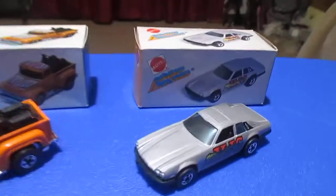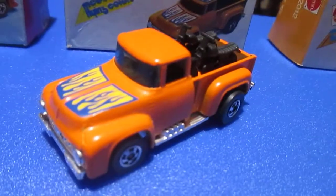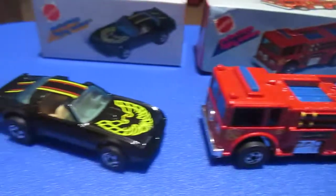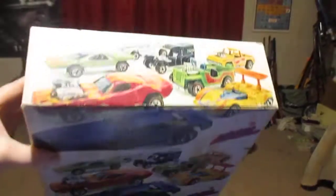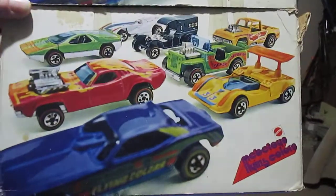How do you like that — Jaguar XJS, High Tail Hauler, Fire Eater, Hot Bird. And don't forget the shipper — you've already seen this before, and if you haven't, you can go back to one of my earlier videos where I do cover it.